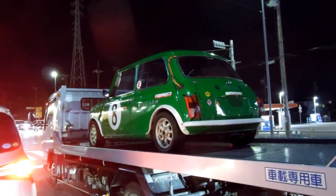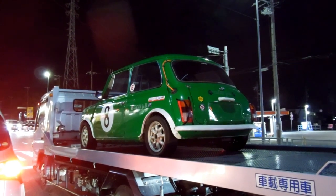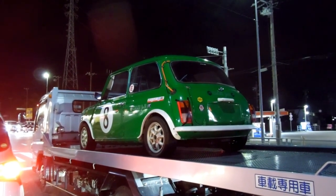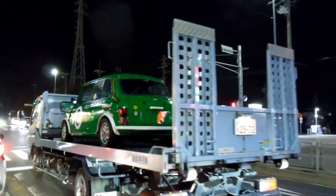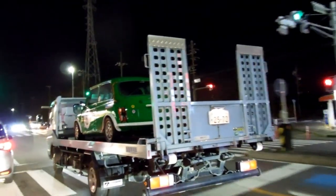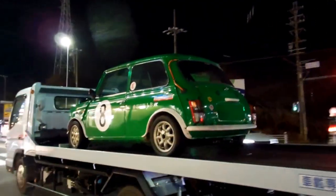Hey guys, another really quick video for our wheels in Japan playlist. Someone in our car suggested that this looked like a billiard ball. Of course, it's the wrong color for an 8, isn't it, but you can sort of see their point. Pretty cool little mini being transported from somewhere to somewhere.